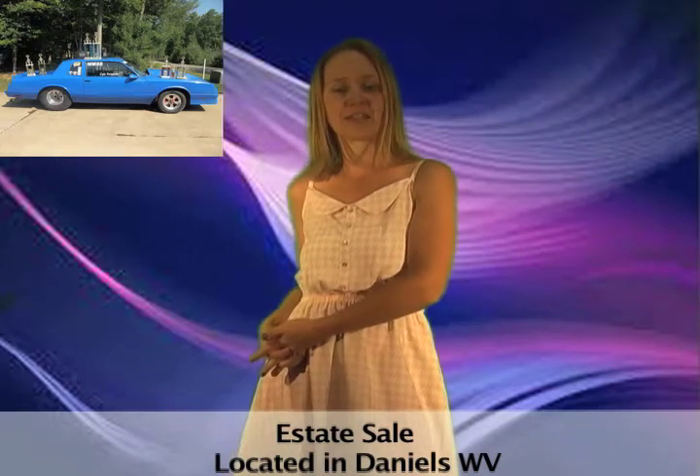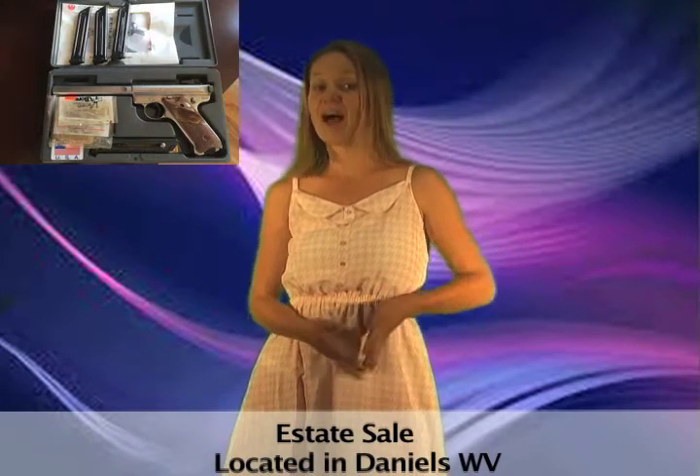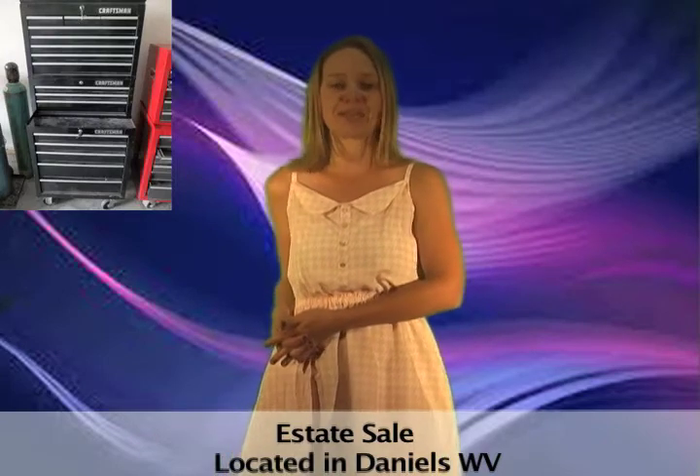This estate owner is downsizing and there's some great stuff in this sale. It features a Chevy Monte Carlo Dragster that's fast and furious ready, firearms, power tools, and so much more. You're sure to find something you like.